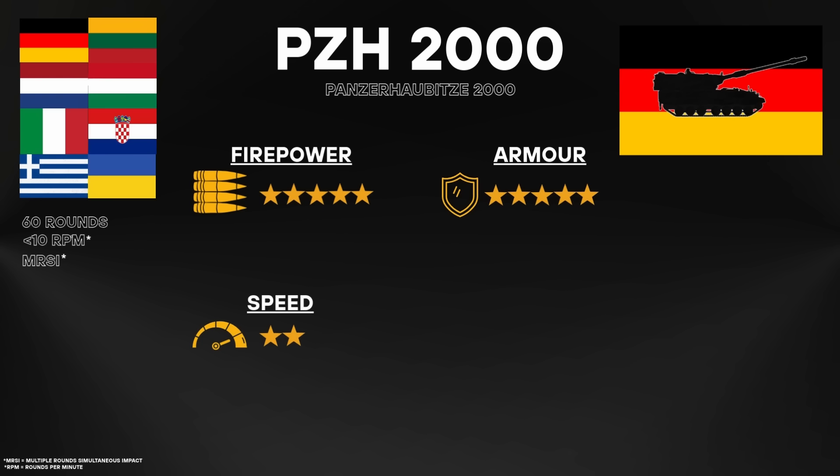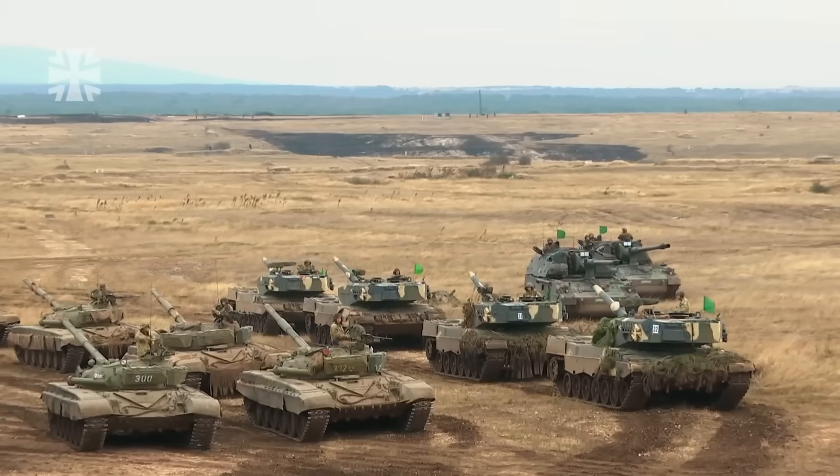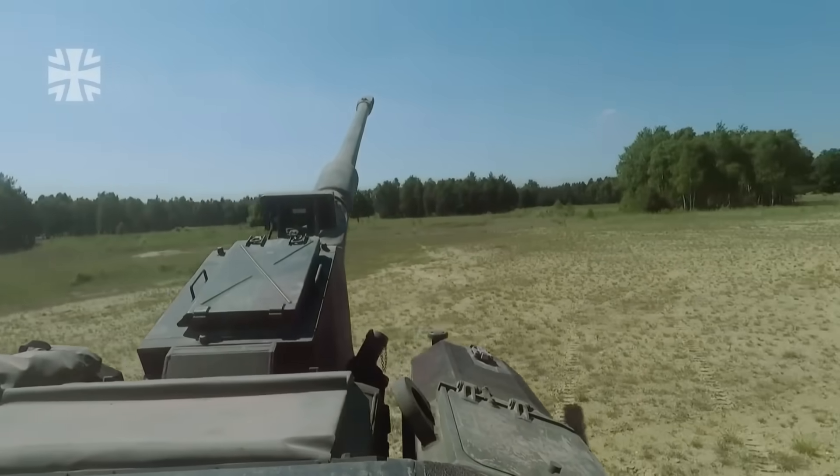The trade-off is strategic mobility — moving a 55-ton system requires dedicated heavy transport and planning. Germany maintains production and refurbishment lines, but output remains slow due to complex subcontractor networks and political bottlenecks. New builds currently run 15 to 18 million euros per unit, reflecting the platform's complexity and limited throughput. The Panzerhaubitze is Europe's reference system for high-intensity sustained fire artillery, excelling in endurance, stability and protected fire missions.